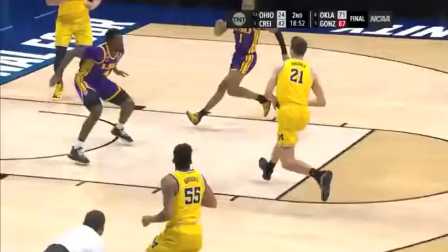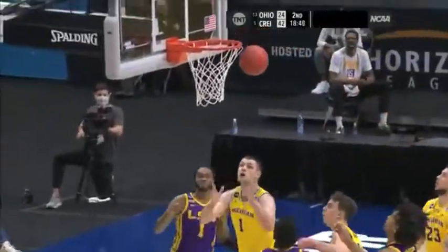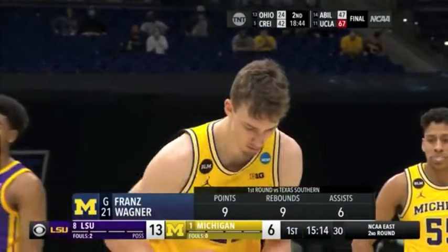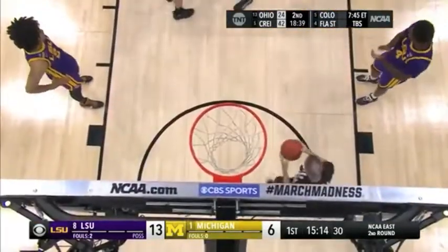LSU brought some pressure there. Franz Wagner is a really good player in the middle of the floor. At 6'9", he's second on the team in assists, so he's a great guy handling the ball against that pressure in the middle. Darius Day has called for the foul.